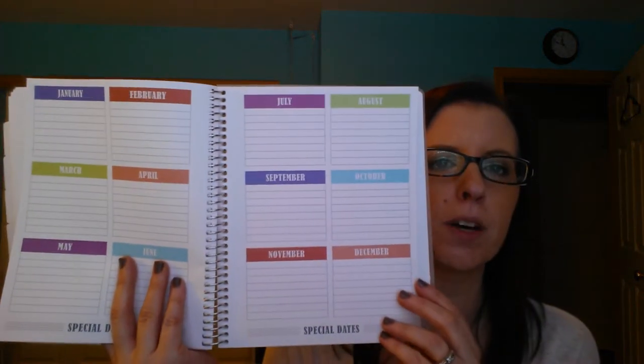Then there are my extra note pages in the back. Once you get to the end of the year — it stops on January 20th of 2016 for mine because I ordered extra. After the note pages in the back, there's a blank unlined page, then a special dates section where you can write birthdays, anniversaries, or special holidays. After that there's a contacts page, and then a list of all the nationally recognized holidays and dates for the next three years.